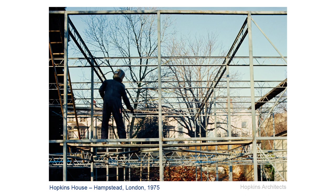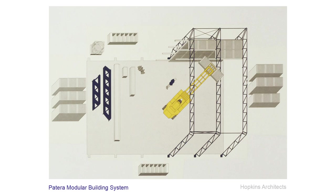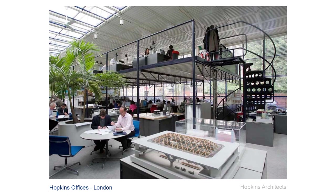He was also interested in Jean Prouvé and systems of panellised construction, and went on to set up a company that made unitised buildings — the Patera system. They made a small number of those. The company went out of business, but we reclaimed one and still use it today as our office in Marylebone in London. It makes a very fine space to work in.